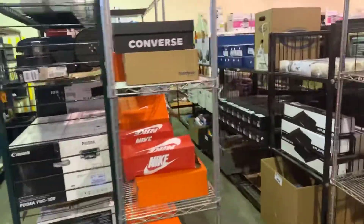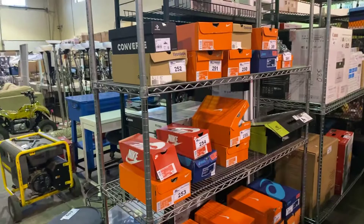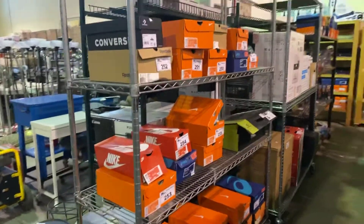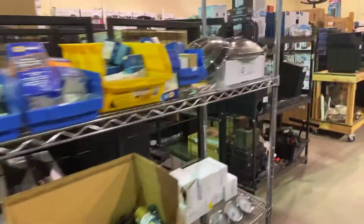Lots of shoes — and we've put them in sizes, two pairs of shoes at a time. There's Converse, Reebok, Nike, Axis. Lots of shoes throughout the sale — you'll see if your size is there.